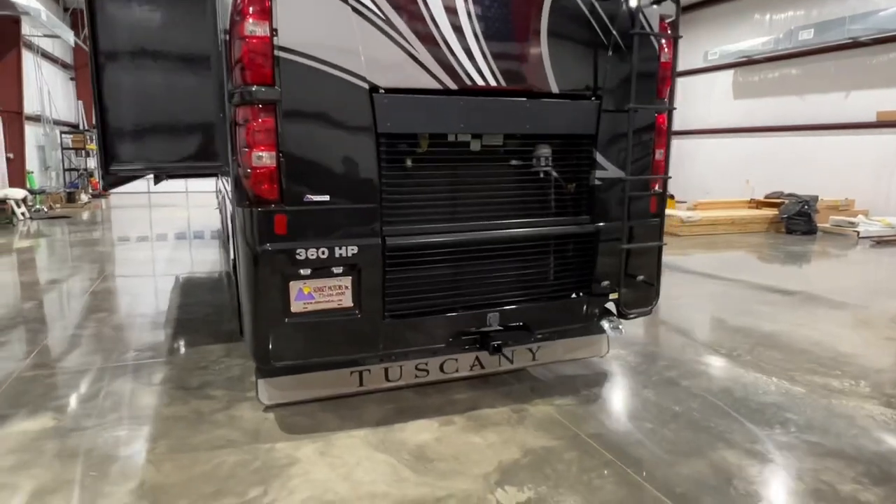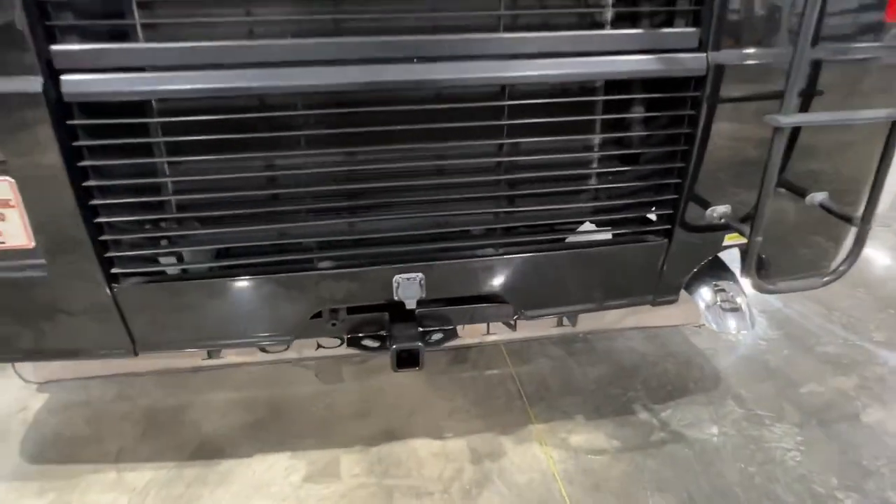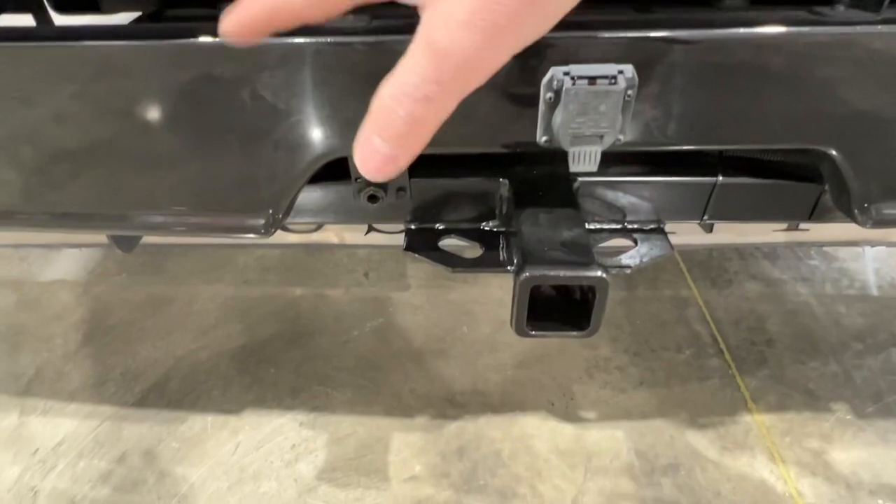It does have a 10,000 pound towing package, with the optional air hookup for your air brakes, and that's already installed.